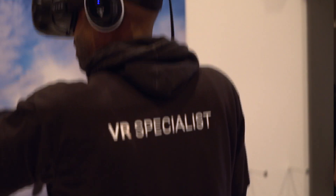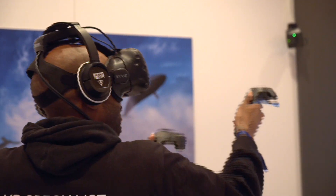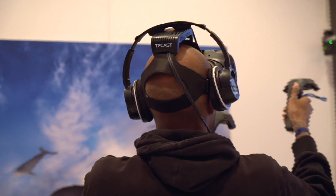VIVE wireless upgrade kit — the response so far has been great because everybody loves wireless. We're actually planning on selling it via TV cast in the US market; it will be Q2 this year.